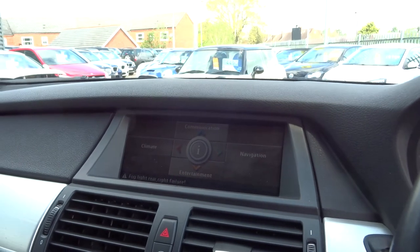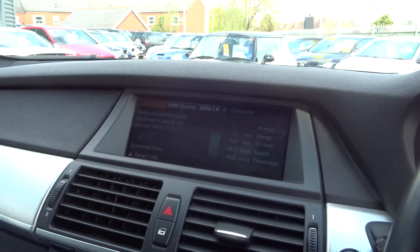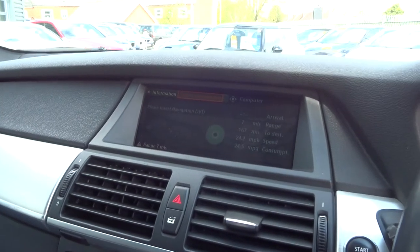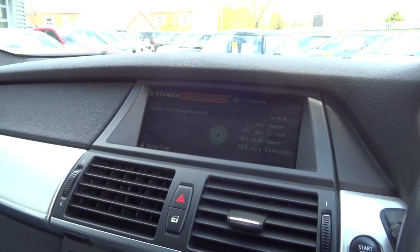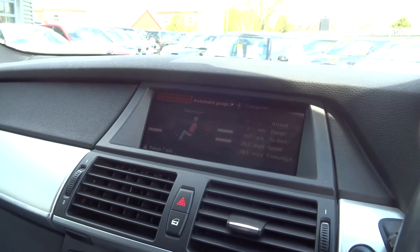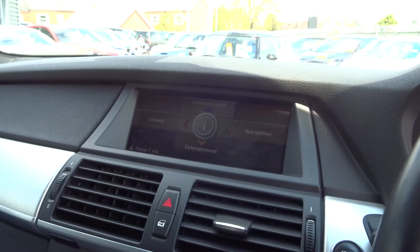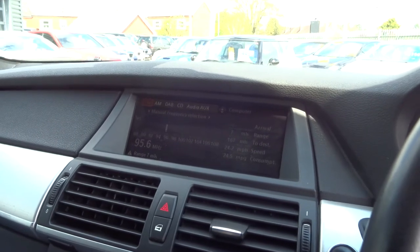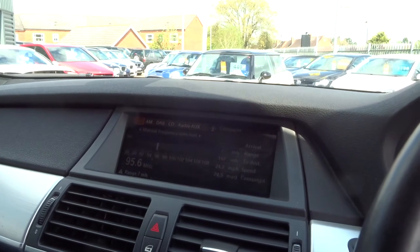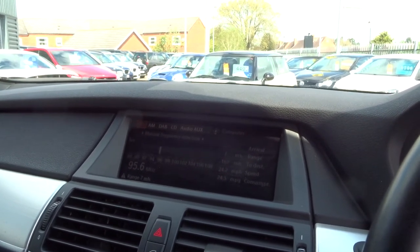So you've got Bluetooth. Sat nav — just need to put the disc in. Climate control. And then your entertainment system, which obviously includes the radio, DAB radio, CD player, auxiliary — it's all just there right in front of you.